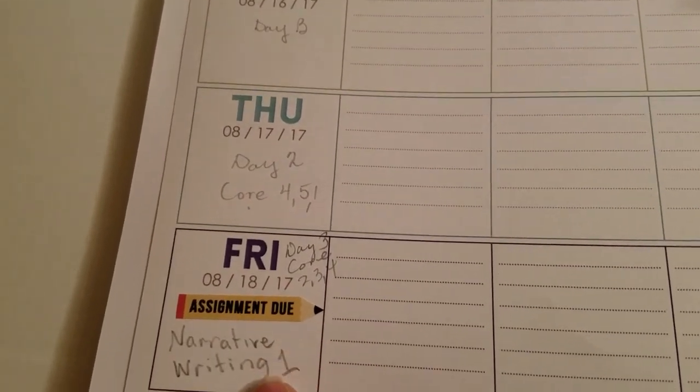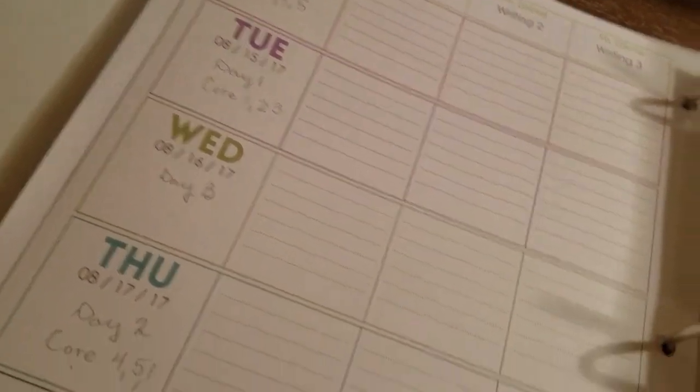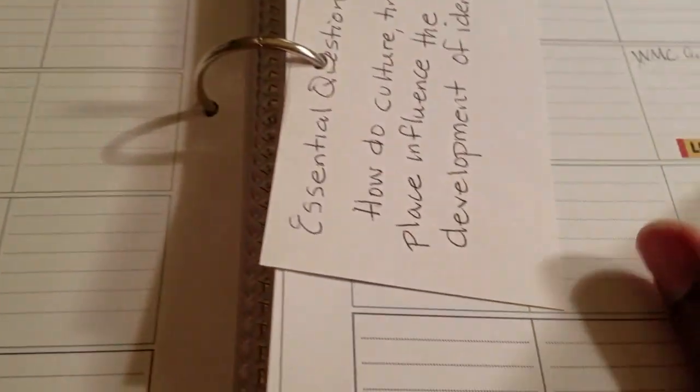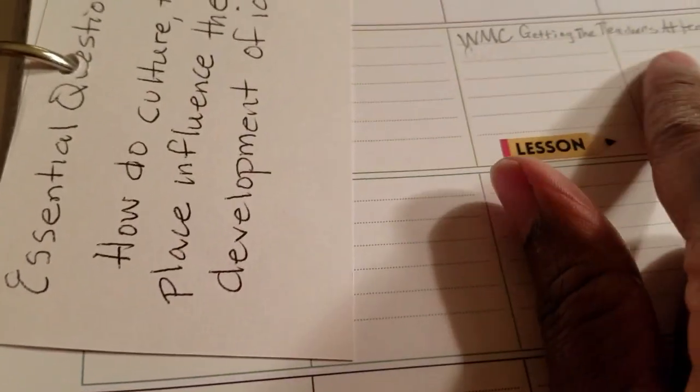For this upcoming week, I've already plugged in my due dates and what days each course is meeting. I have my essential question for the week written out — that will go on the board. I also have my well-managed classroom theme and lesson for the week plugged in, and now I'm going to plug in everything else.